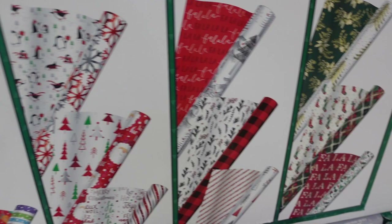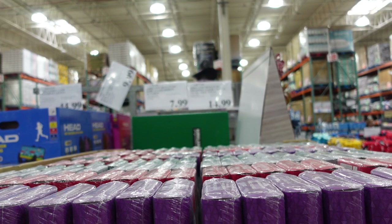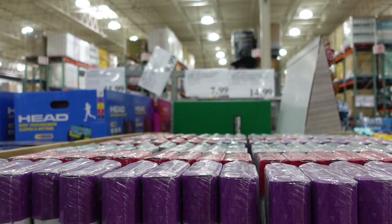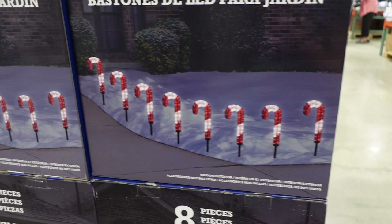They have candy cane pathway lights too! The wrapping paper — three rolls — is $14.99, the ribbon is $9.99, and the candy cane pathway lights are $44.99. They have candy cane lights out in August! Costco doesn't usually have too much Christmas stuff out this early, but more and more stores are getting things out earlier every season.